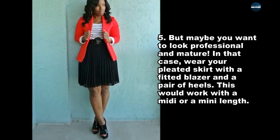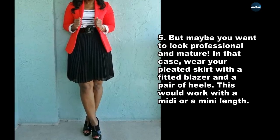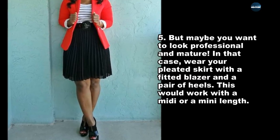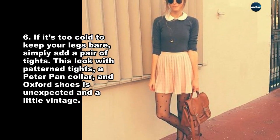But maybe you want to look professional and mature. In that case, wear your pleated skirt with a fitted blazer and a pair of heels. This would work with a midi or a mini length. If it's too cold to keep your legs bare, simply add a pair of tights.